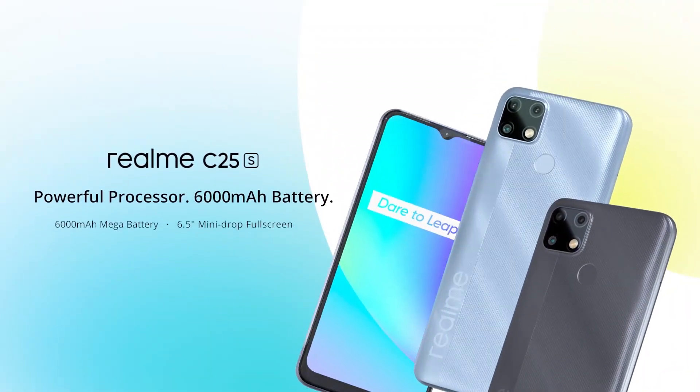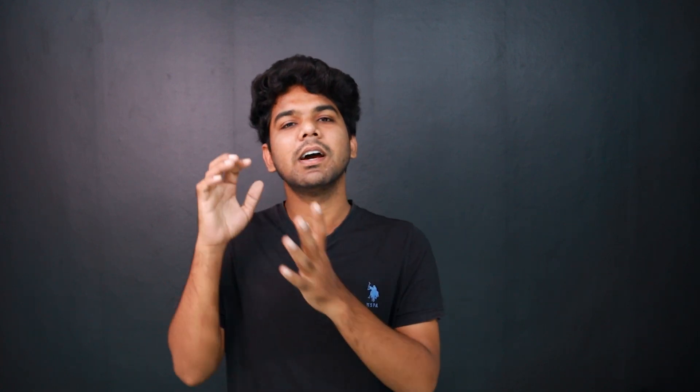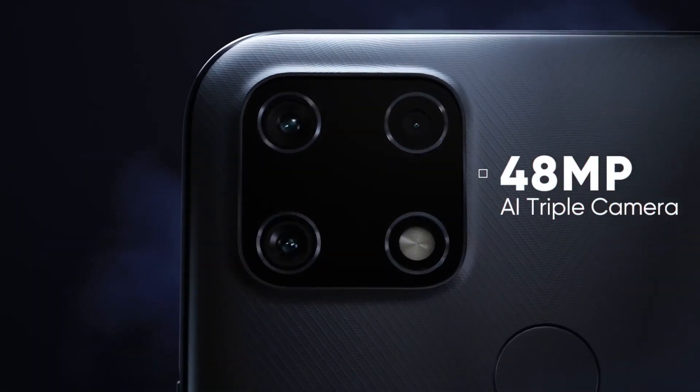The next mobile is the Realme C25s. Its performance, battery setup, fast charger, and display are good. However, if you prioritize camera, I recommend the Realme Narzo 20 mobile because it has exactly the same features but offers a 48MP triple camera setup.